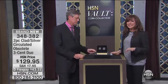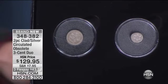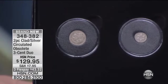Silver, circulated, obsolete — you hardly ever hear us say that in the Coin Vault. Three-cent duo at a mere $129.95. It doesn't seem right.